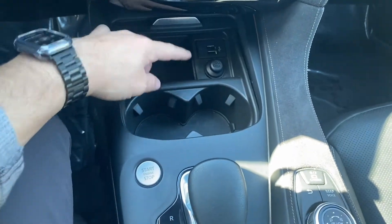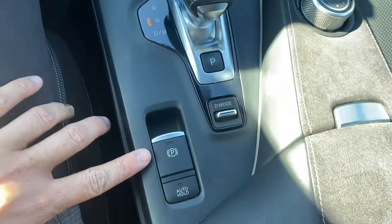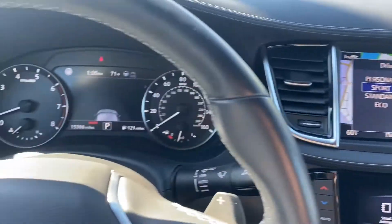It comes with dual-zone climate for both the passenger side and the driver side. There's a compartment to cover these up — just push down on it and push it forward. Two cup holders, push-to-start with an electric e-brake. You get a couple of drive modes that display on the top screen and on the gauge cluster.